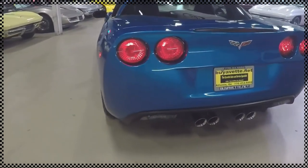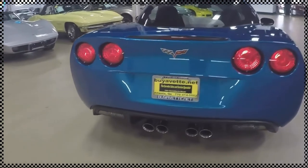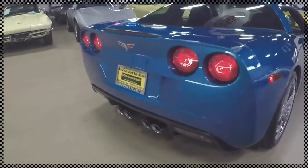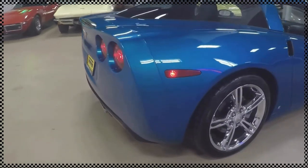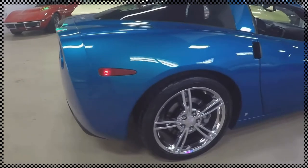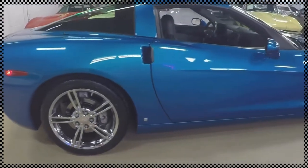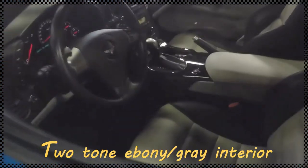It's also 3LT, so it's got the 436 horsepower engine with a 6-speed automatic paddle shift transmission. Beautiful car. Come and see me at Byvet.net. This is Jan — spells J-A-N. You can reach me by phone at 678-680-8801, which is my cell.